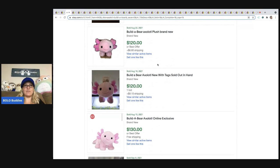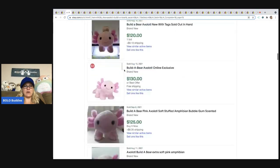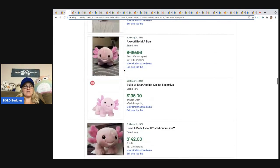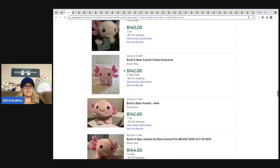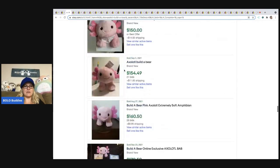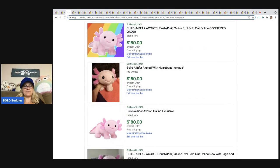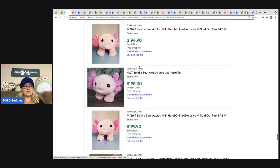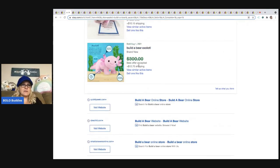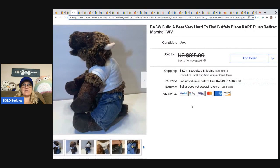I sold a Build-A-Bear tonight for $53 and I was super excited about that — it was a Lalaloopsy I picked up at a garage sale, sold for $53 plus shipping, buyer was all in for about $70. You can see here we're up to $160 for that background, and now up to $200.